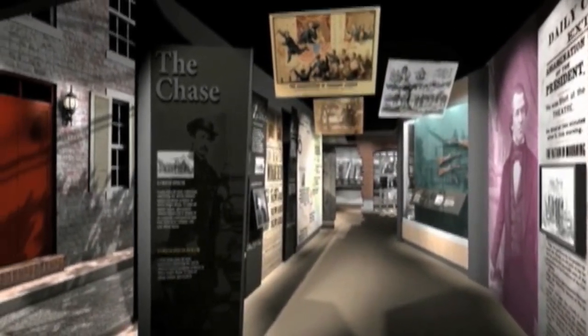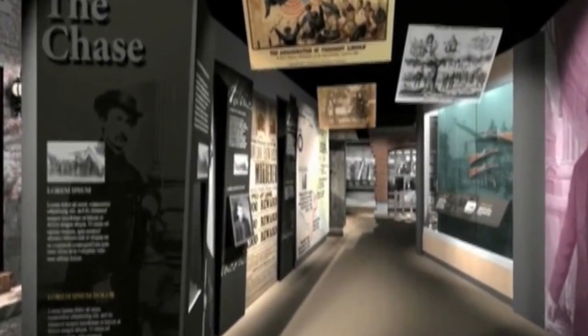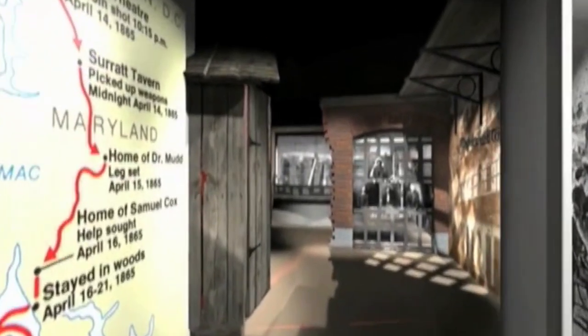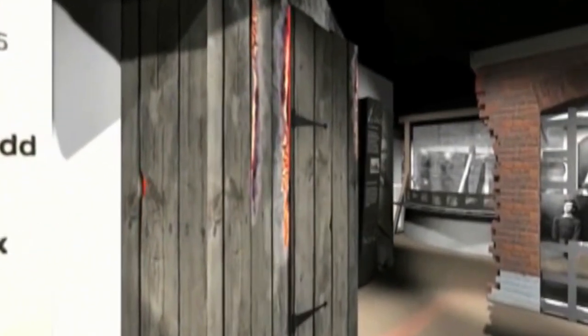Booth stopped at Dr. Mudd's house to get his leg set, hid in the pine thicket for five days, eventually made it into Virginia across the Potomac after two tries, and ultimately was captured. The wrap-up for that area and floor is a recreation of the tobacco barn where John Wilkes Booth was captured.